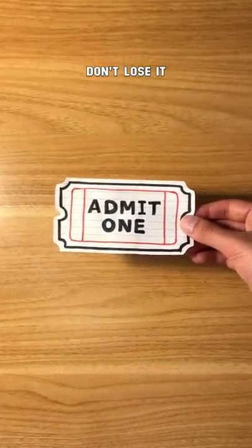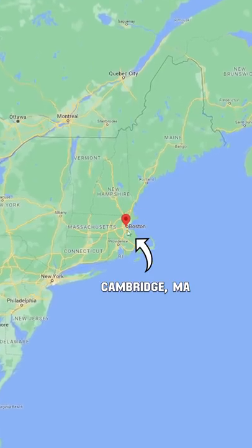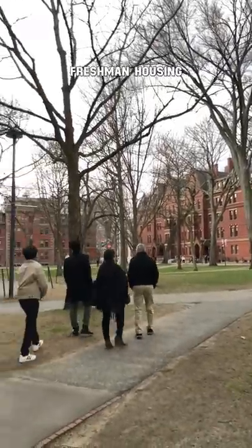Here's your ticket. Don't lose it. Welcome to today's tour of Harvard University. Located in Cambridge, Massachusetts, Harvard's campus has a bunch of beautiful brick buildings. At the heart of campus is Harvard Yard, where you'll find freshman housing and John Harvard's statue. Do not touch it.